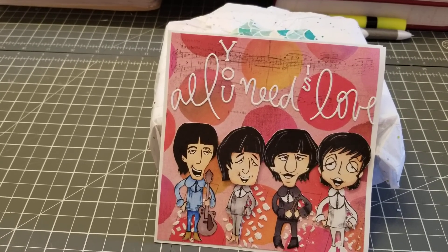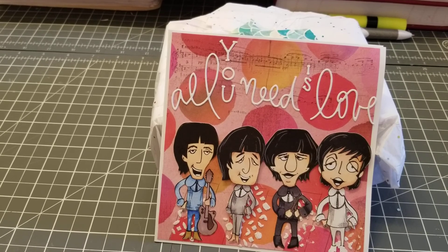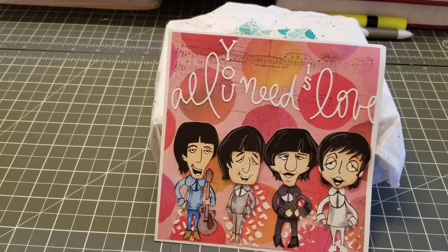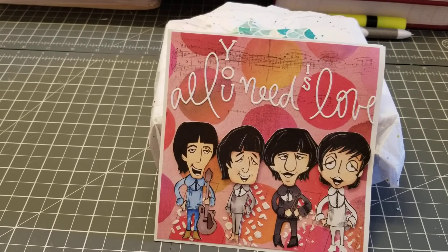Hey guys, welcome back. So I received another entry and this is from Esther Luca. How cute. So she sent me a little note saying to open this first, and I just think it came out so cute.